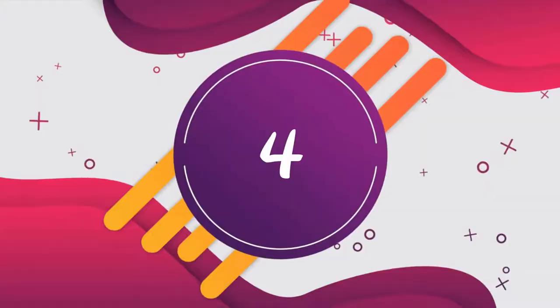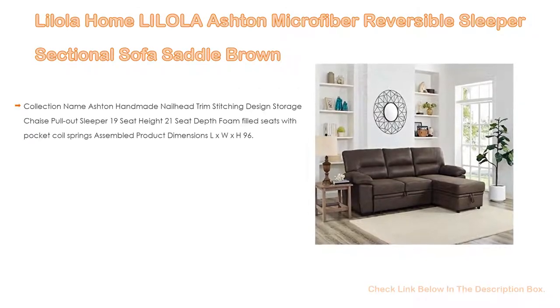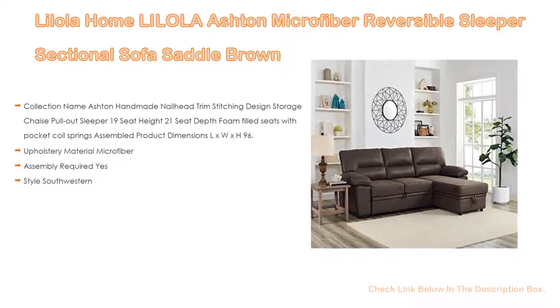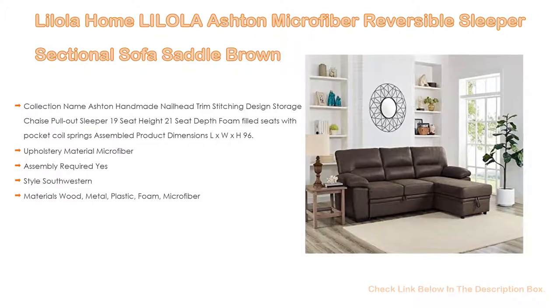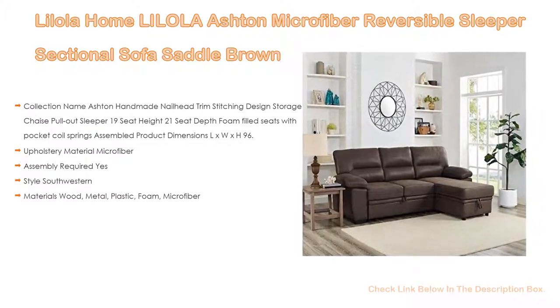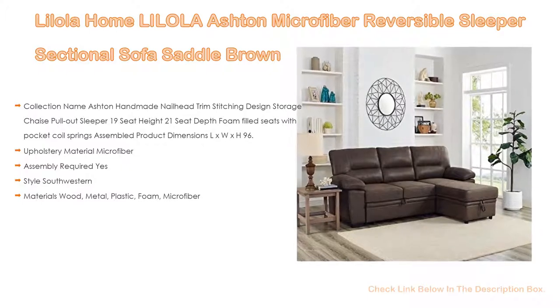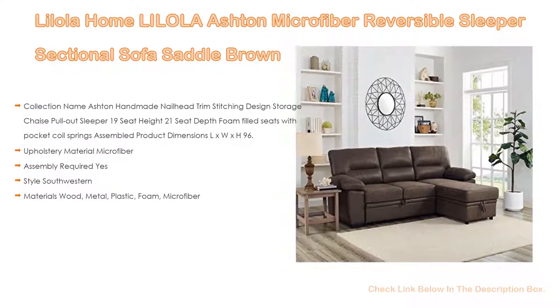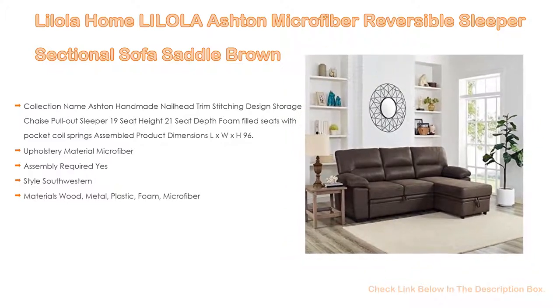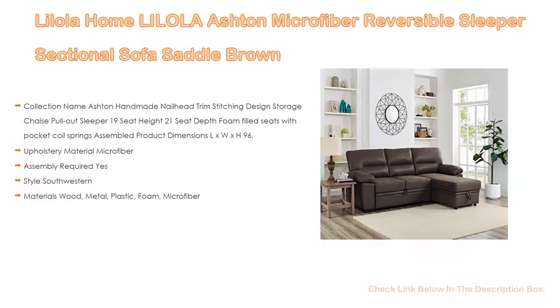Number 4. Based on user ratings, the Lillola Home Ashton Microfiber Reversible Sleeper Sectional Sofa in Saddle Brown comes in at number 4 on our list. It has many features as well. Collection name: Ashton. Handmade nailhead trim stitching design, storage chaise, pull-out sleeper, 19-inch seat height, 21-inch seat depth, foam-filled seats with pocket coil springs. Assembled product dimensions (L x W x H): 96.00 x 61.00 x 37.00 inches. You can take it apart and reconfigure it however you want — chaise right or left.